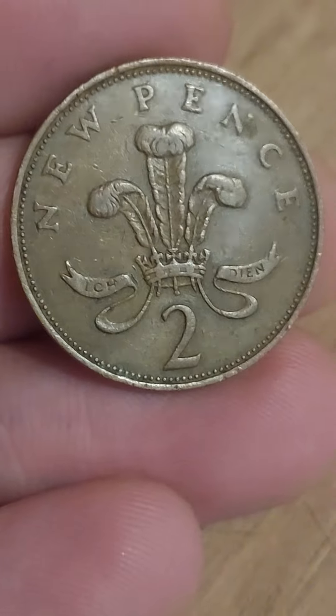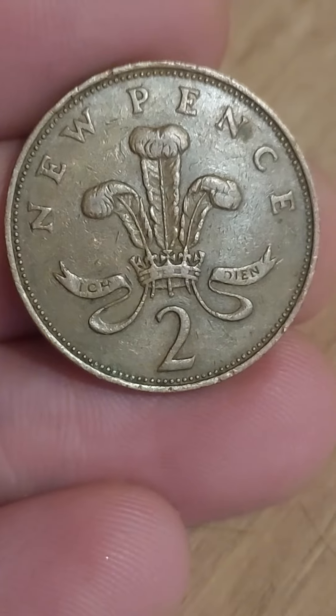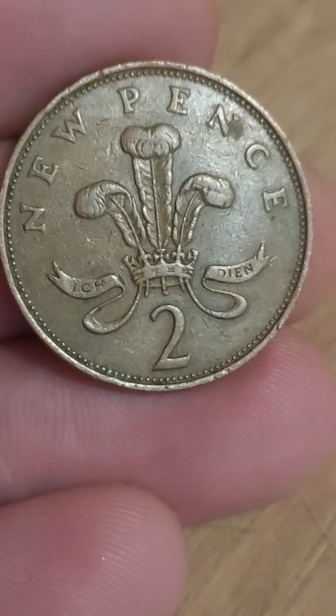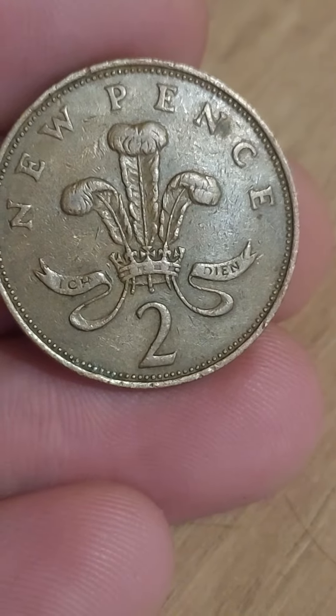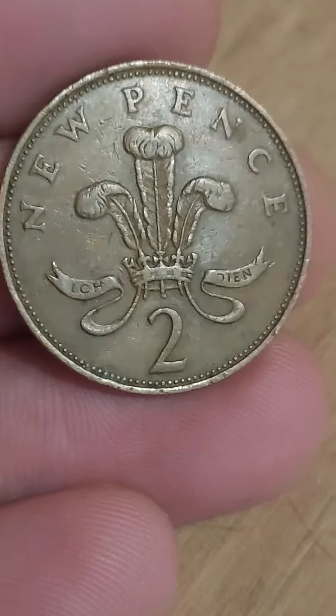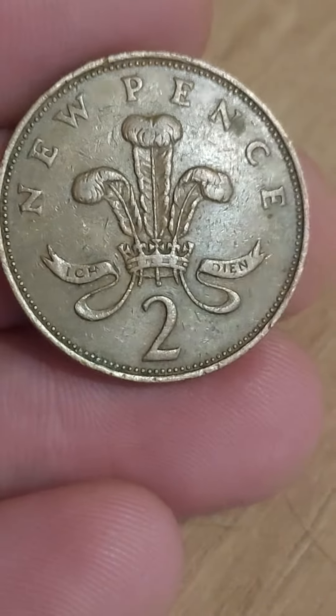A quick fact: the two new pence coin was first released into UK circulation in 1971, and that was the first year of decimalisation, where we went from 240 pennies to the pound to the 100 that we currently have today.